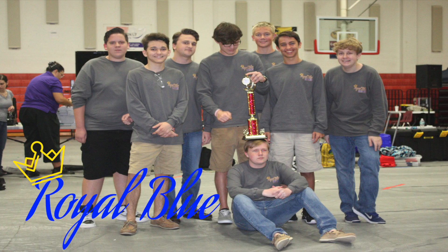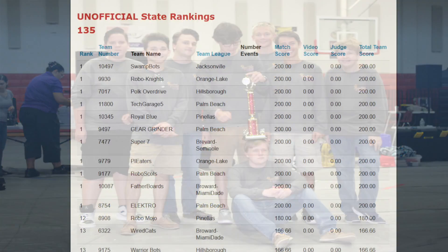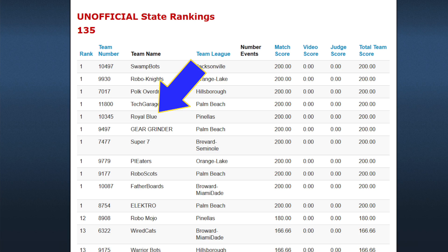We are 10345 Royal Blue, and there are 10 reasons why our robotics team is so successful.